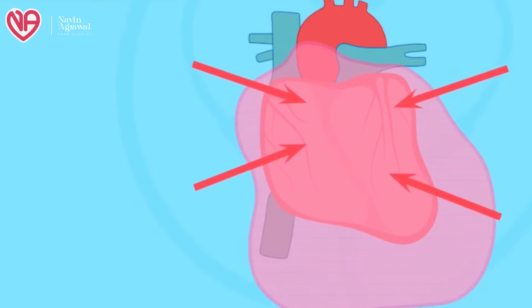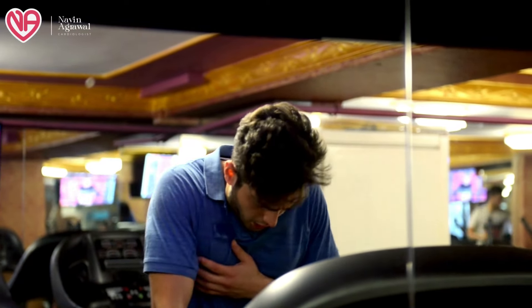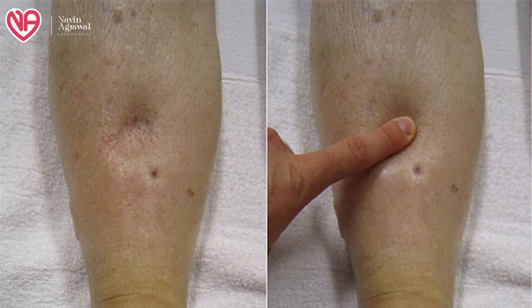Once the heart starts to get compressed, this is known as pericardial tamponade, which can sometimes kill the patient. Clinically it is very difficult to identify — the patient presents with breathlessness, lethargy, palpitations on walking, sense of anxiety and fear. The heart sounds will be muffled on auscultation with the stethoscope. The patient might also present with signs of congestion — fluid filling in the legs or abdominal cavity — which are conventional signs of chronic heart failure.